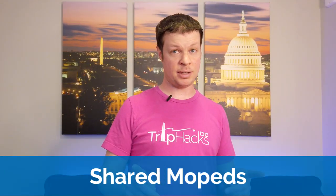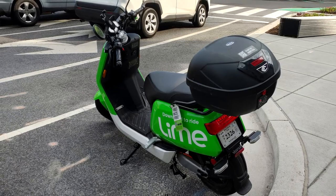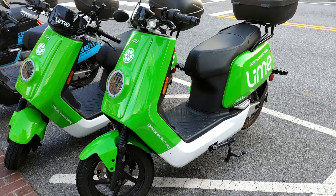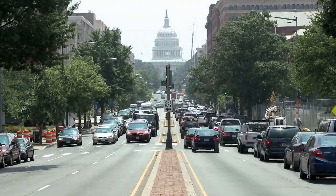Next up are shared mopeds, a relatively new way of getting around. These are electric-powered moped bikes that you rent in an app and pay for by the minute. Right now there are two brands: Revel, which are the blue ones, and Lime, which are the green ones. These are better than driving because they're way easier to park, but they're meant to be driven in traffic at relatively high speeds. So if you're visiting from out of town, don't really know your way around, and aren't familiar with the city, this could be a potentially dangerous situation. For most visitors, I would skip these.